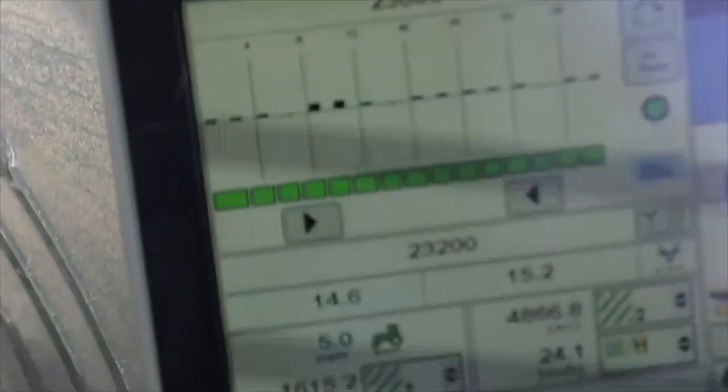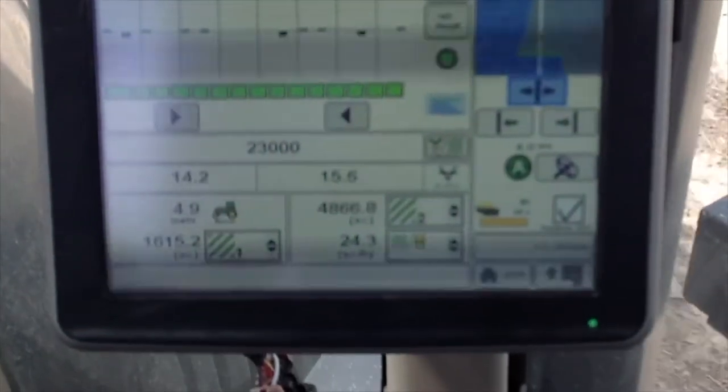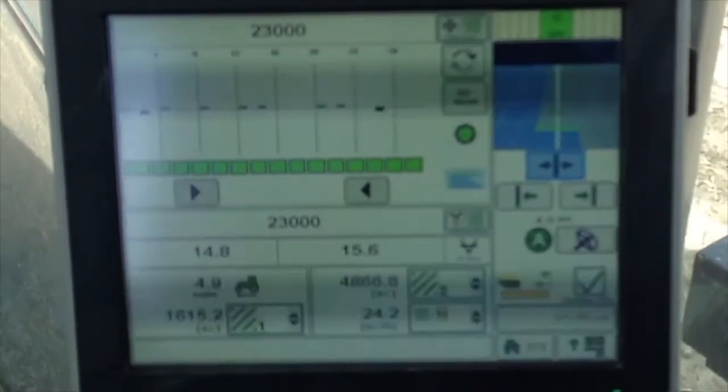So has field mapping and yield maps been a part of that discussion to make those decisions on what parts of the field maybe are more productive than others? Yeah, we've got probably 15 years of yield maps that Jason Sutterby is helping us with. They're helping make out some prescriptions — planting prescriptions and variable rate. They do all the variable rating on the fertilizer too.